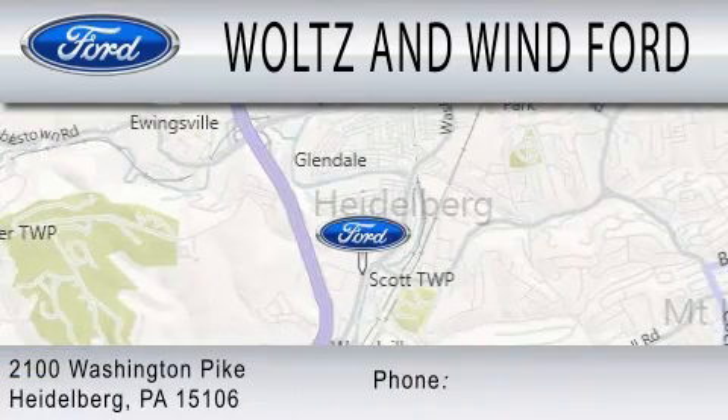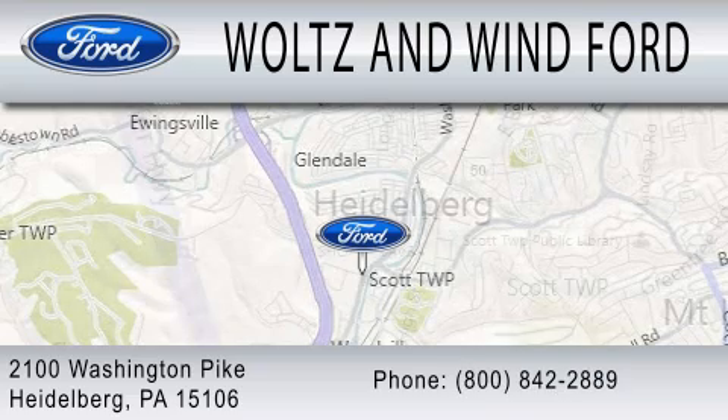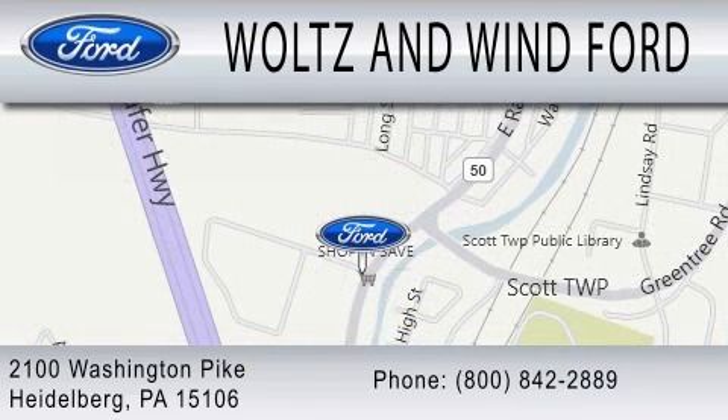We are located at 2100 Washington Pike in Heidelberg. Woltz & Wynn Ford.